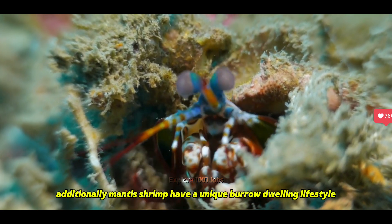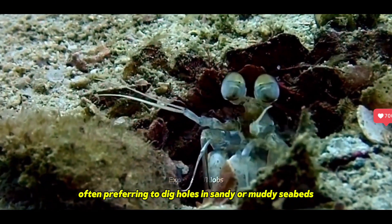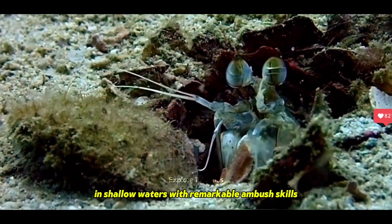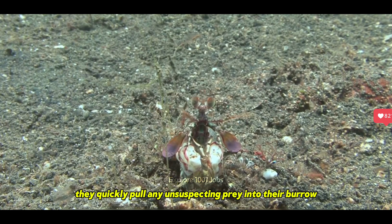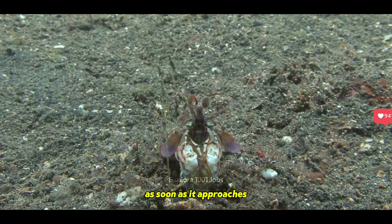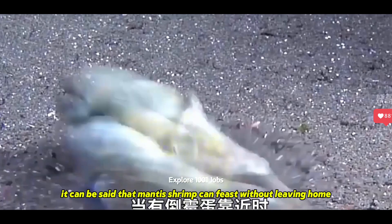Additionally, mantis shrimp have a unique burrow-dwelling lifestyle, often preferring to dig holes in sandy or muddy seabeds in shallow waters. With remarkable ambush skills, they quickly pull any unsuspecting prey into their burrow as soon as it approaches. It can be said that mantis shrimp can feast without leaving home.